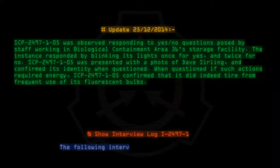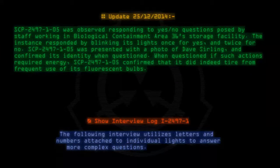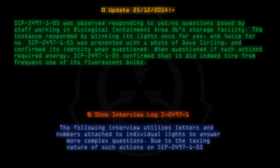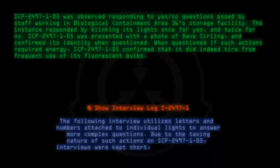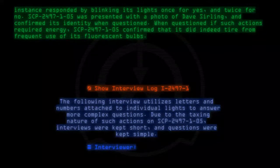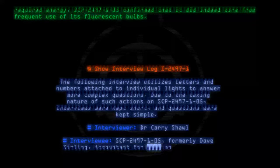The following interview utilizes letters and numbers attached to individual lights to answer more complex questions. Due to the taxing nature of such actions on SCP-2497-1-05, interviews were kept short and questions were kept simple. Interviewer: Dr. Carrie Shaw. Interviewee: SCP-2497-1-05, formerly Dave Selling, Accountant.